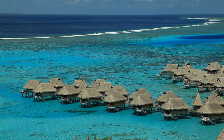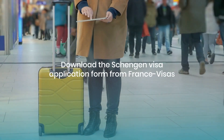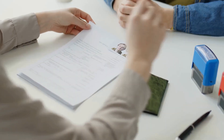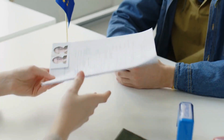And if you're just passing through, check if your nationality requires a transit visa. To apply for a short-stay visa, download the Schengen visa application form from France Visas, the official portal. You'll need a valid passport, a flight itinerary, accommodation proof, travel insurance, and evidence of financial means.